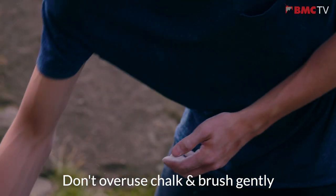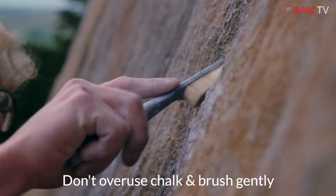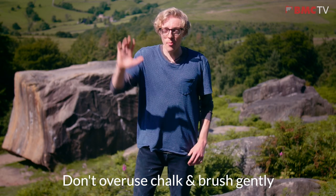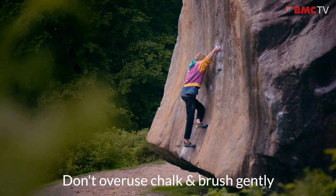Due to the high friction you can use a lot less chalk than normal. And when it comes to brushing, only do it gently and with soft brushes. Don't forget to clean off any chalk when you've finished on a problem. The big white holds might look fine to us climbers but to other visitors they can really stand out in the landscape.